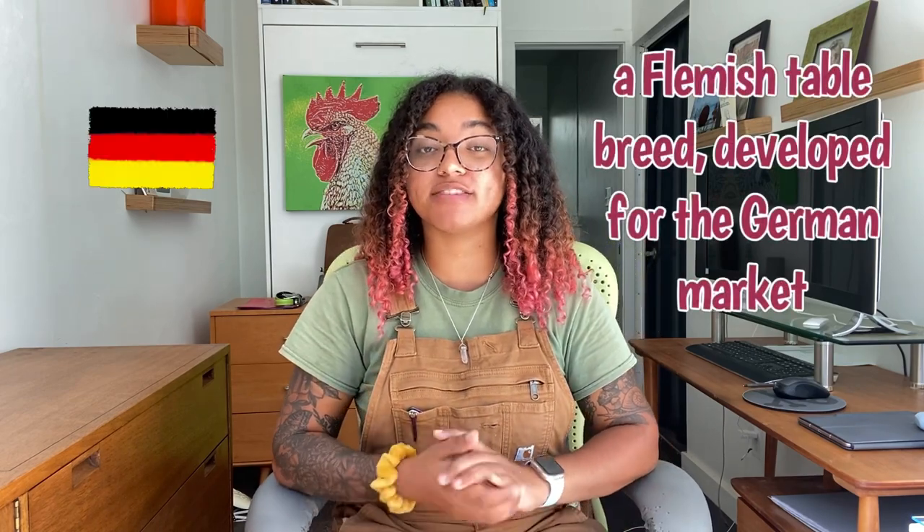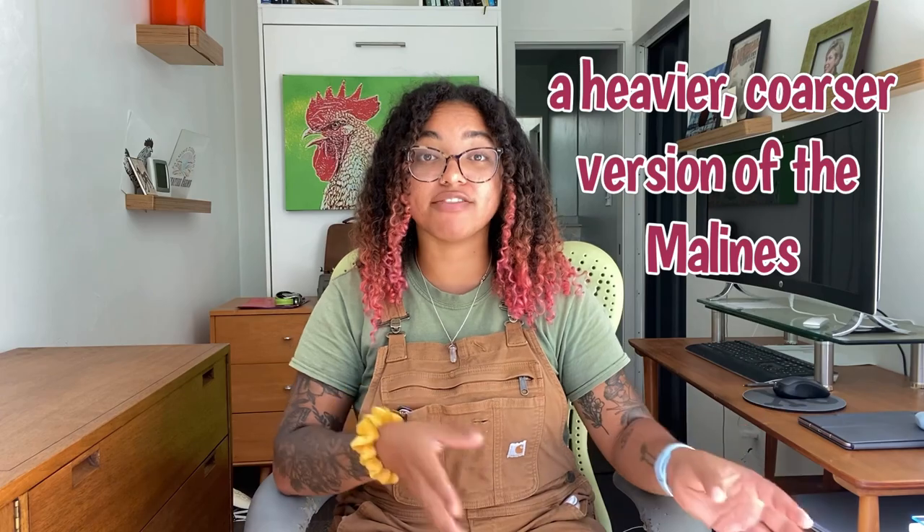So let's get into this brand new exciting breed. The Metulim Turkey Head is actually a Flemish table breed that was developed for the German market. This breed was actually created by crossing a Mayleens with a Bruges fighter — both of which we have available at Green Fire Farms, by the way — in order to create a heavier, coarser version of the Mayleens.